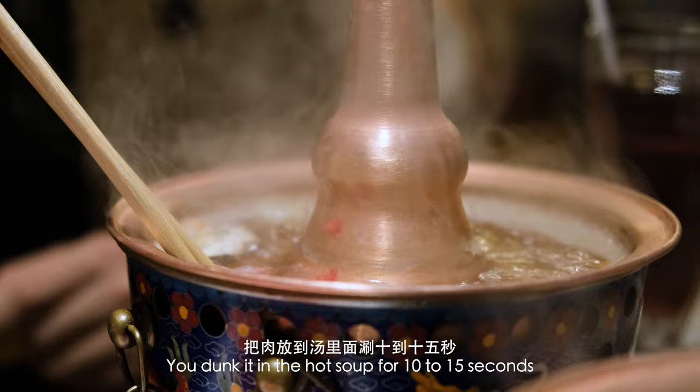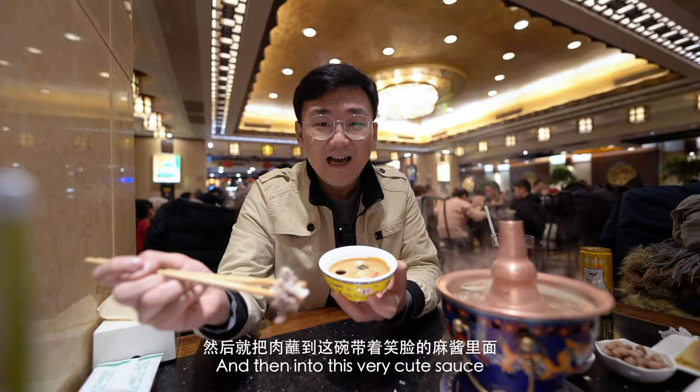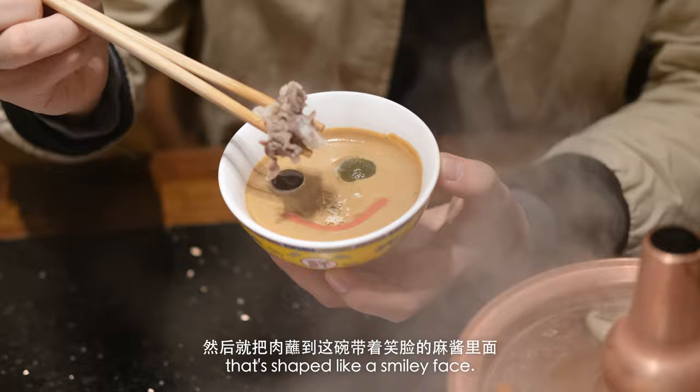You dunk it in the hot soup for 10 to 15 seconds, and that's enough. And then into this very cute sauce that's shaped like a smiley face.